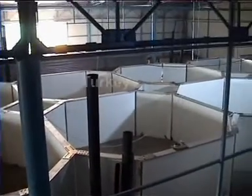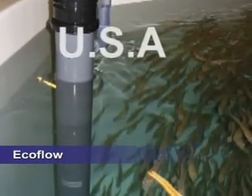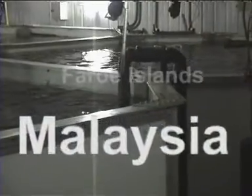AquaOptima has built land-based installations in a series of countries, such as Turkey, Japan, Iceland, USA, Malaysia, the UK, France and the Faroe Islands.